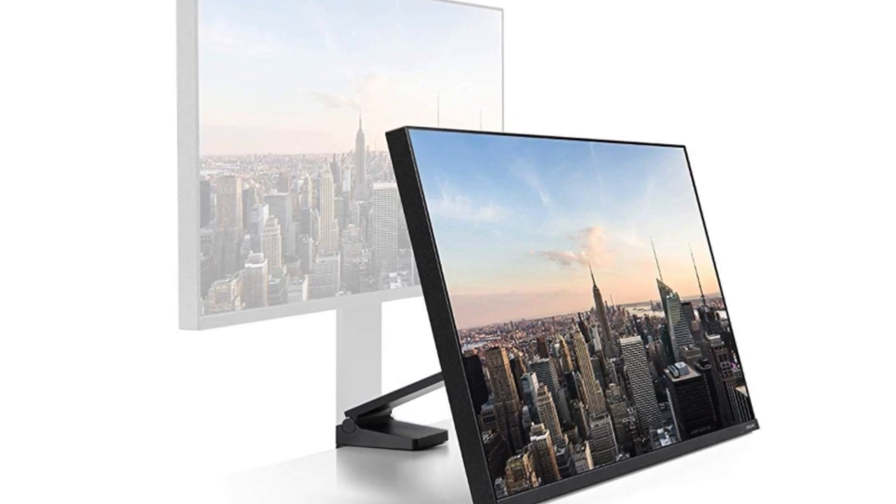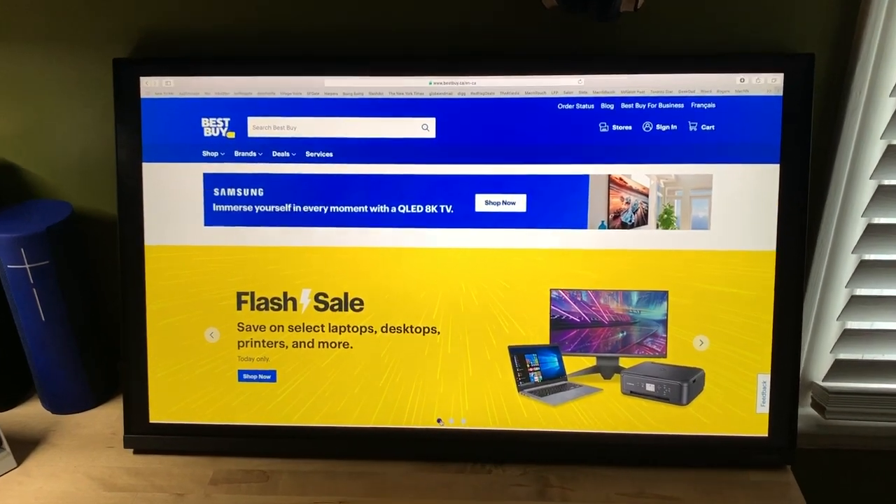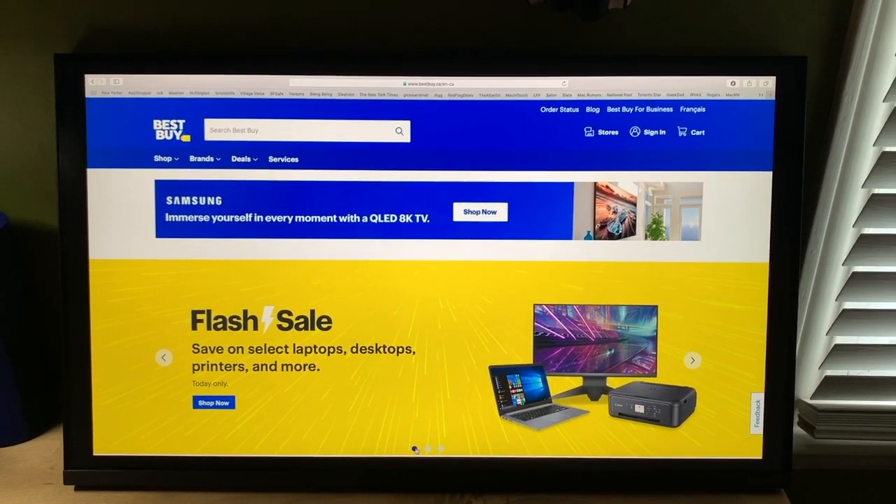To see all the latest 4K, widescreen, and gaming monitors, be sure to check out the huge selection at Best Buy. And to learn more about the Samsung 32-inch Space Monitor, be sure to read my full review on Best Buy Canada's blog.